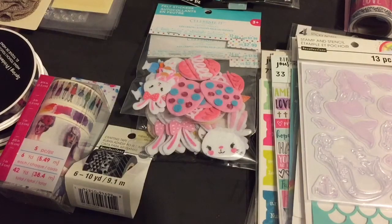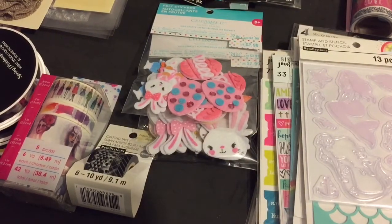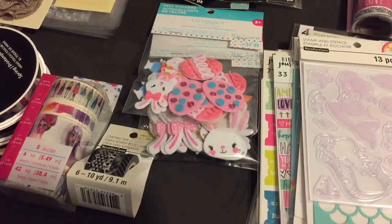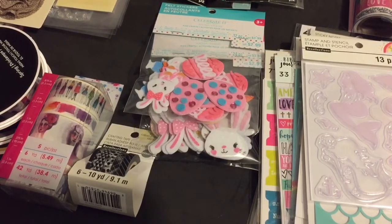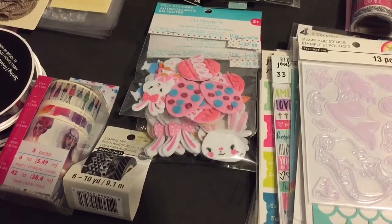Hi everyone, it's Rhonda. Just went to Michael's. I actually went there to get some things for my crafting buddy in England that we do some swaps with. And of course, I found me some great stuff while I was there. So let's start with what I got for myself.